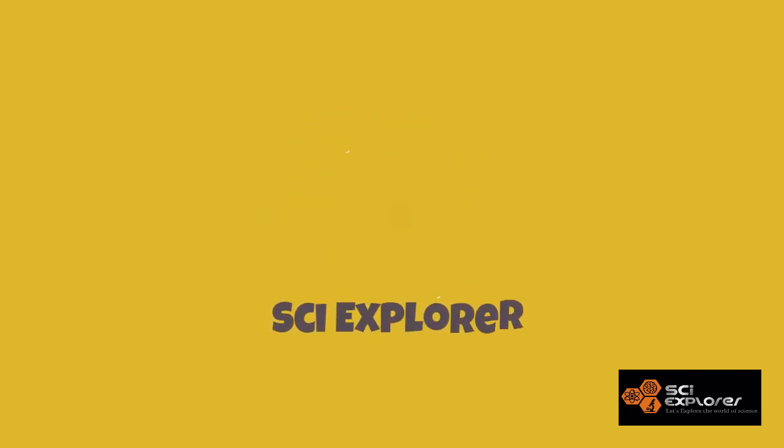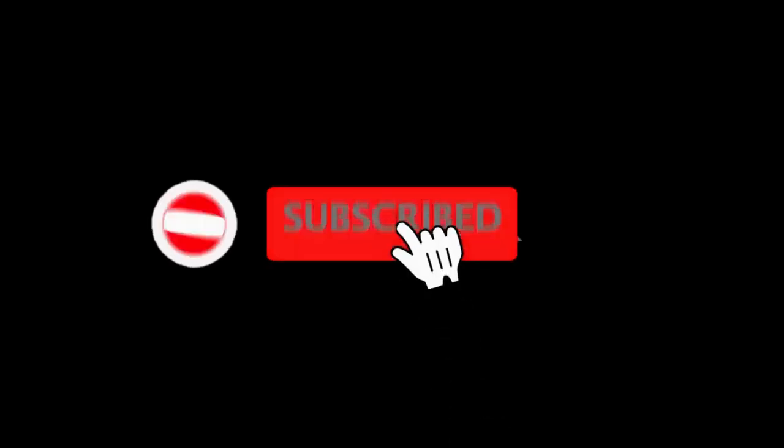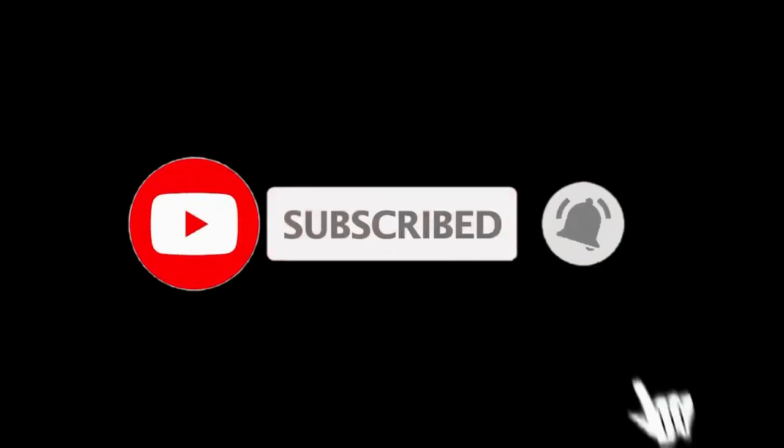Hey guys, welcome to my YouTube channel SciExplore, and let's begin to explore the world of science. If you are able to gain some knowledge from this video, please subscribe to my channel and click on the bell icon below to keep in touch with new videos.